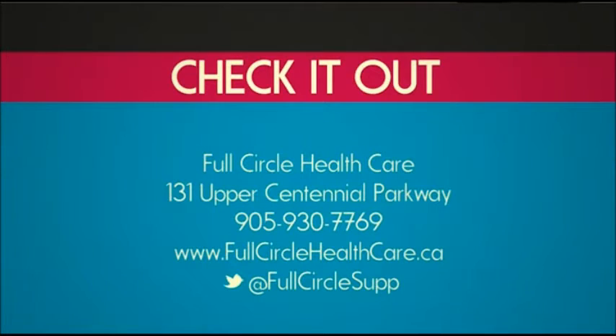There's an upcoming metabolism support seminar this Saturday — it doesn't focus on weight loss specifically, but on metabolism support. We tend to sabotage ourselves with a typical North American style of eating, and people who've done a lot of yo-yo dieting really hurt themselves because every time you have calorie restriction you slow your metabolism down. Full Circle Healthcare is located on Centennial Parkway in Stony Creek, phone 905-930-7769, and you can visit fullcirclehealthcare.ca for more information on their workshops.